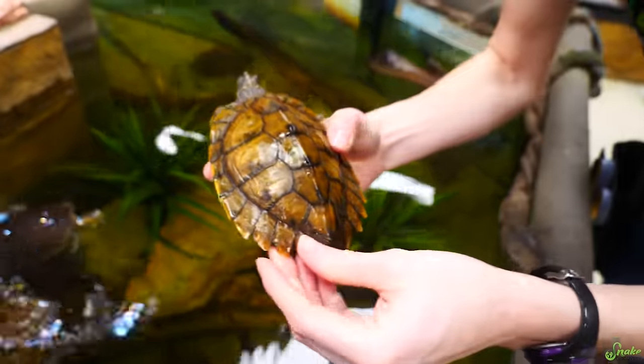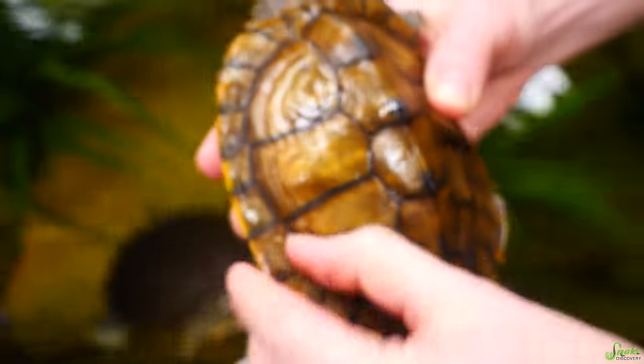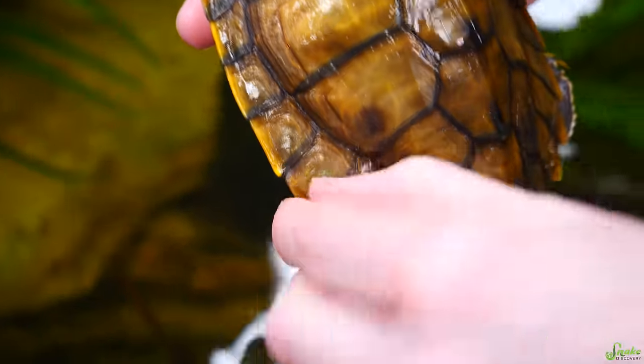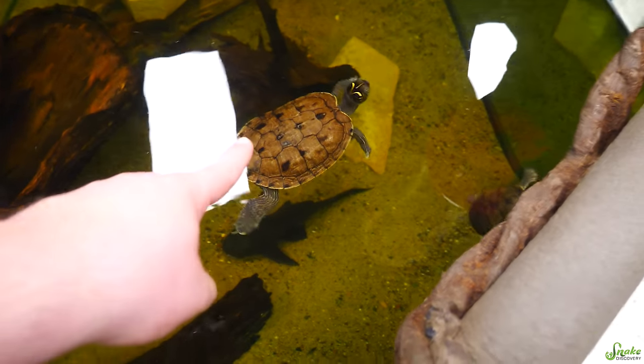This one is actually shedding right now. If you want to see how turtles shed, their scutes come off one at a time. This one's shedding the corner of a couple scutes here — the scute wraps around the bottom of the shell and comes off all in one piece.